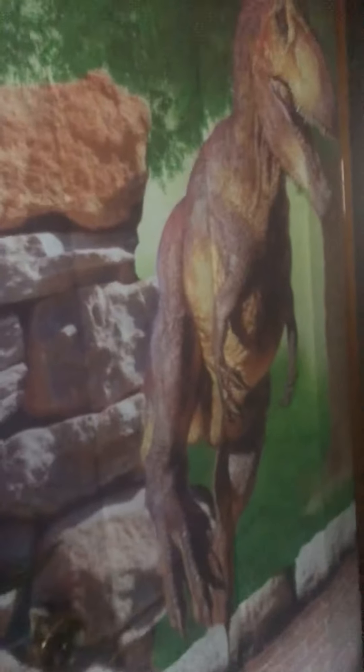So when you first walk in you see this — well, when you look at my door you see this. Everything is wrong.